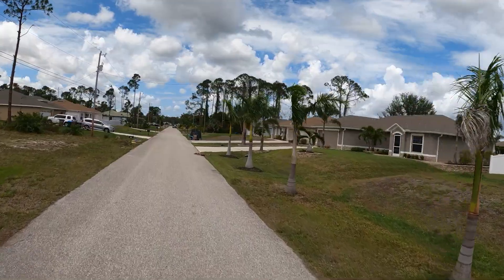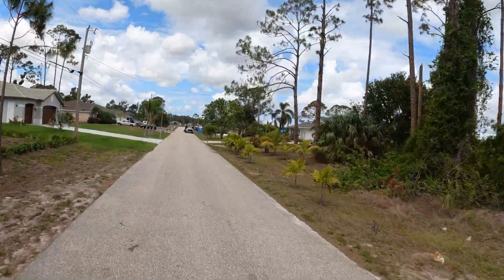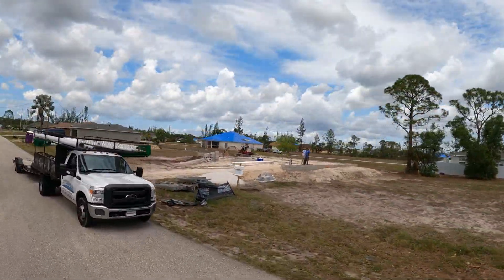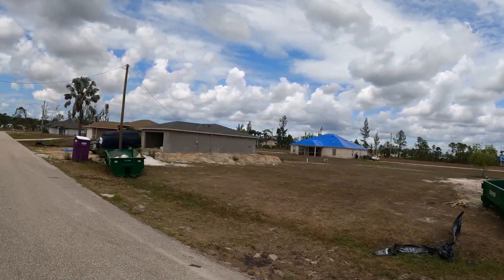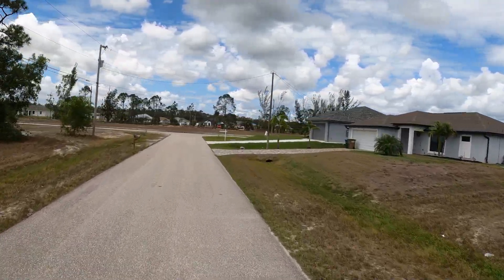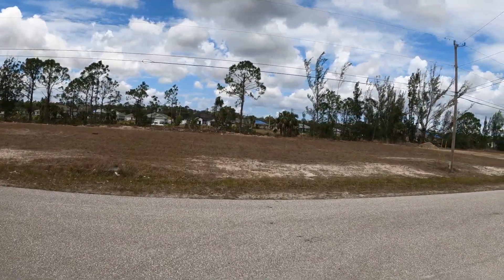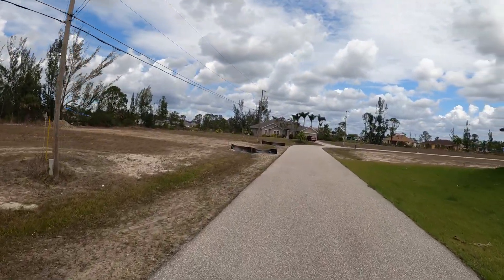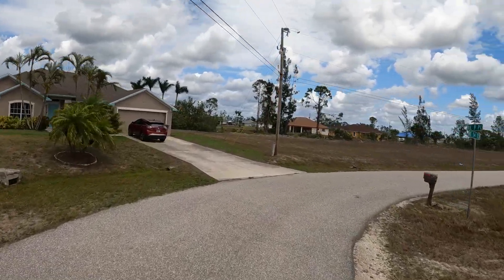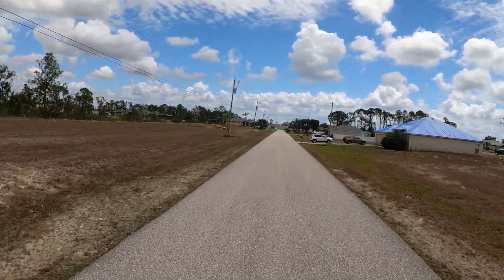I'm going to head back to Gator Circle to complete this tour. I'm also going to be posting a model home video from one of the builders in this area soon, so you can virtually see the homes being built here. Most of them are probably 1,500 to 2,000 square feet, so if you're looking in that square footage range, this area will be good for you.